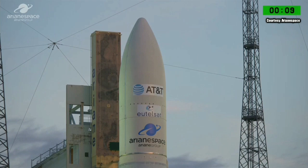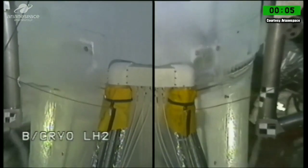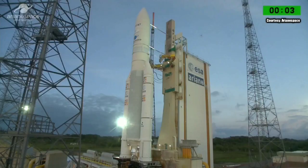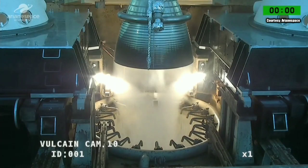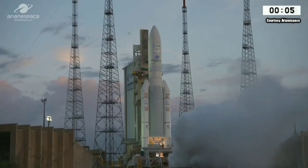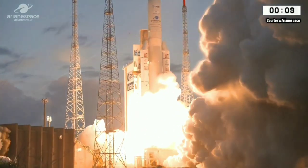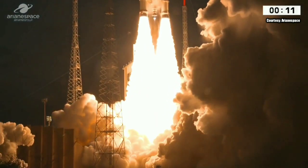Final. 10, 9, 8, 7, 6, 5, 4, 3, 2, 1 — top. Allumage moteur vulcain. Allumage EAP et top décollage.